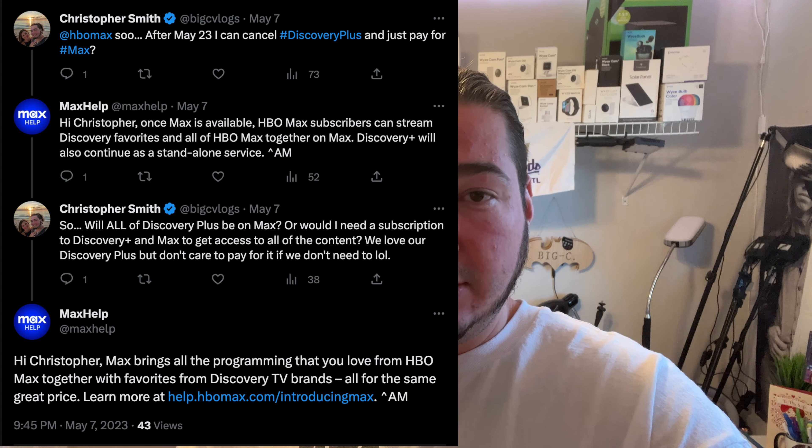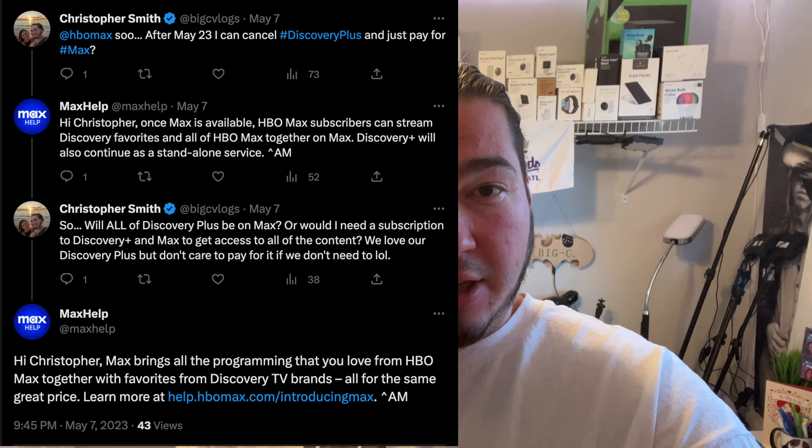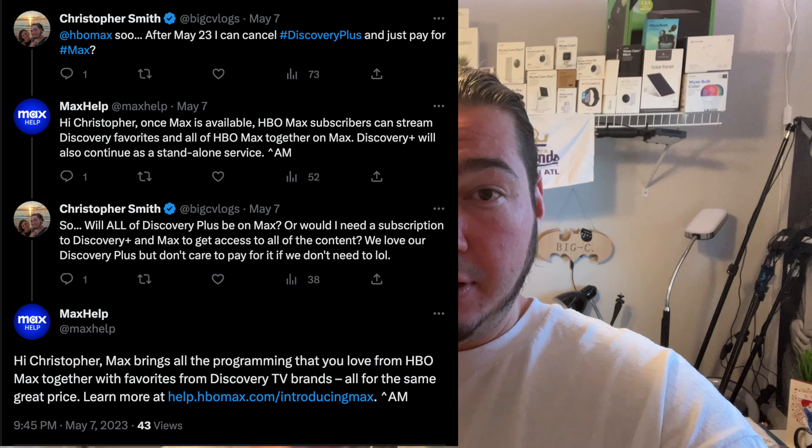A question many people are probably wondering: do you still need Discovery Plus if you were paying for HBO Max and Discovery Plus? I decided to tweet to HBO Max support to find out. They said you can stream your Discovery favorites as well as all of HBO Max on Max when it launches — but that says to me you cannot stream everything from Discovery Plus. They are keeping Discovery Plus as its own individual service, so if you really enjoy Discovery Plus content, just keep it at $7 a month.